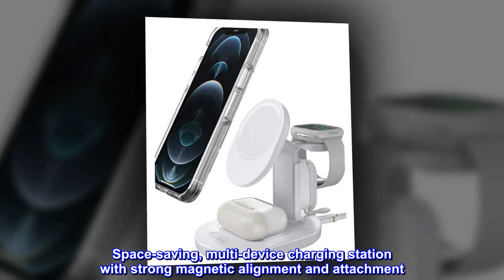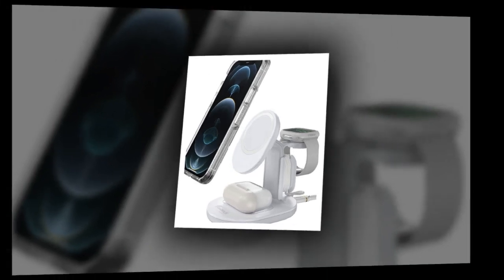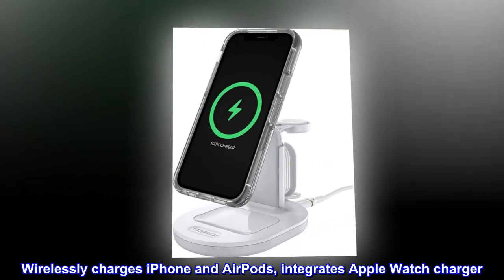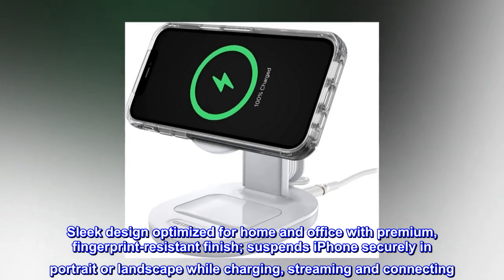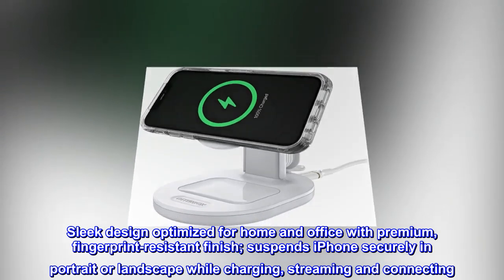Space-saving, multi-device charging station with strong magnetic alignment and attachment. Wirelessly charges iPhone and AirPods, integrates Apple Watch Charger. Sleek design optimized for home and office with premium, fingerprint-resistant finish. Suspends iPhone securely in portrait or landscape while charging, streaming and connecting.